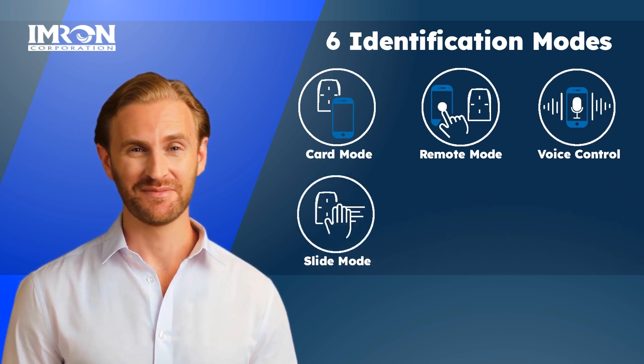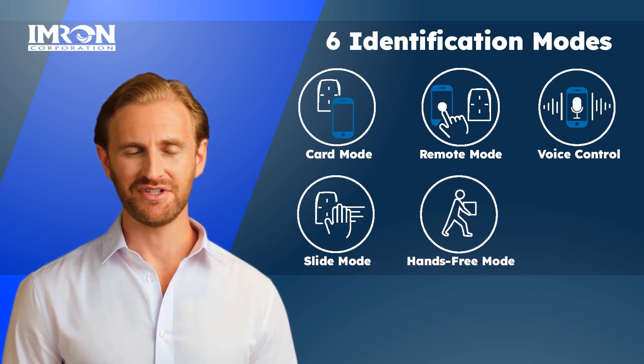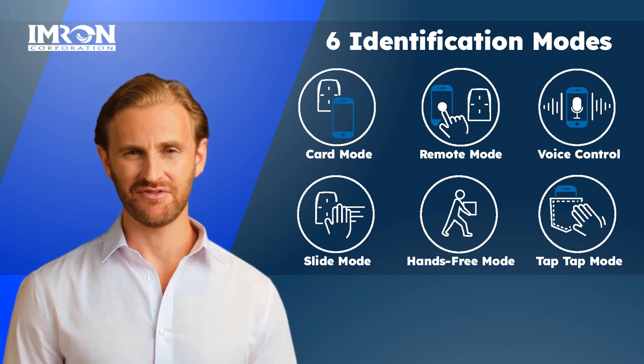Slide mode works by placing your hand close to the reader without having to take out your phone. Hands-free mode works by simply passing in front of the reader without having to present your phone — this can be useful if the user is carrying something and can't reach their phone. Tap-tap mode works by tapping your smartphone twice; the phone can remain in your pocket.